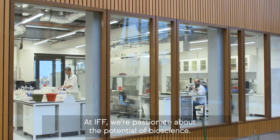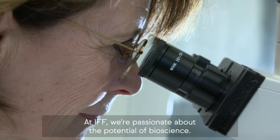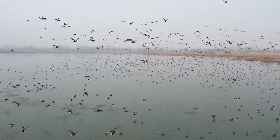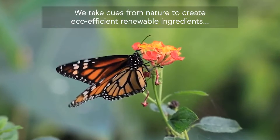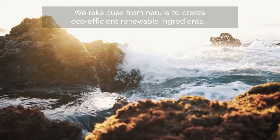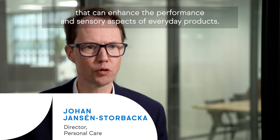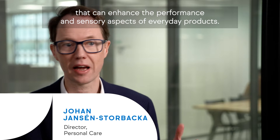At IFF, we're passionate about the potential of bioscience. We take cues from nature to create eco-efficient, renewable ingredients that can enhance the performance and sensory aspects of everyday products.